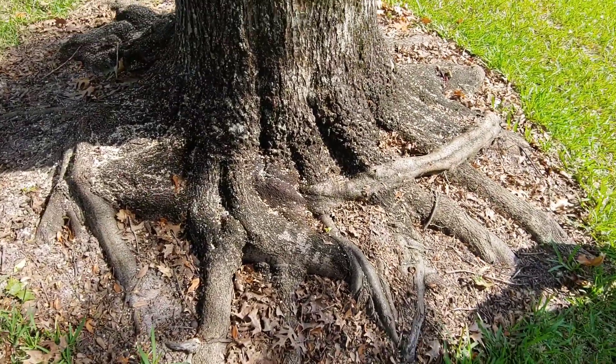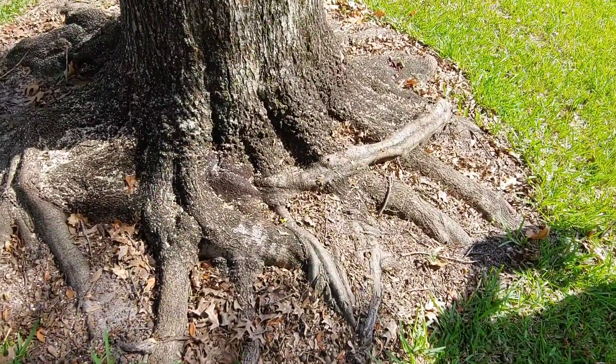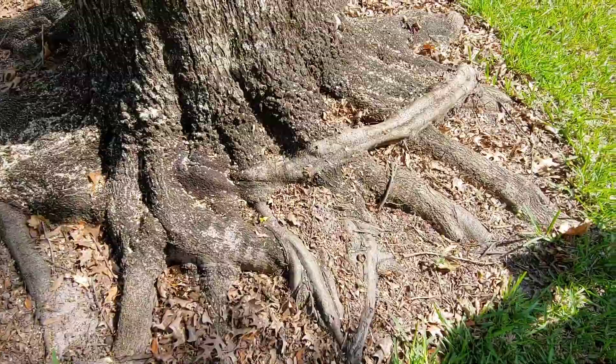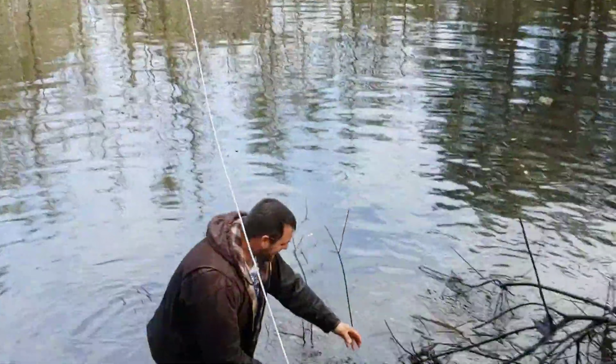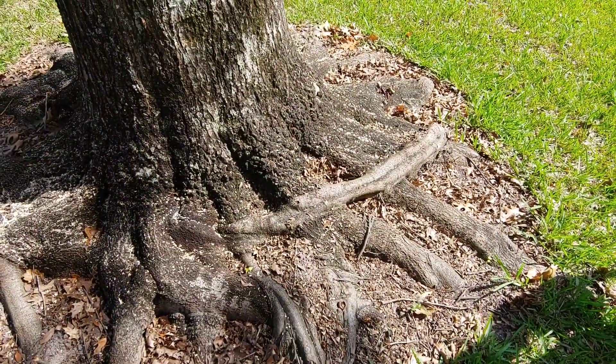A lot of times with nursery-grown trees you have stem girdling roots, and this is another example of stem girdling. It blew over, probably in the storm. We're going to go ahead and do some relief cuts and maybe possibly remove it if it's not too far recessed into the trunk.